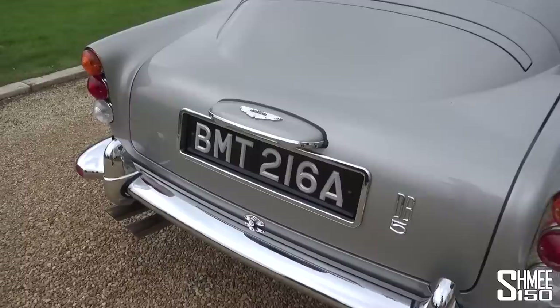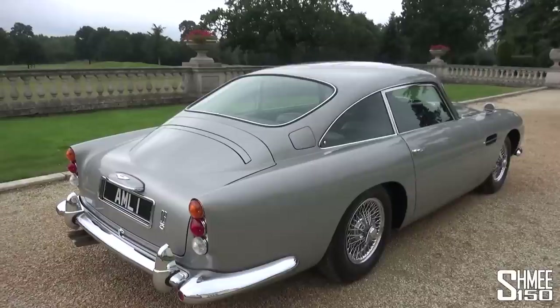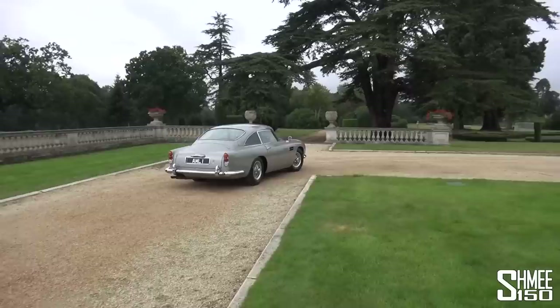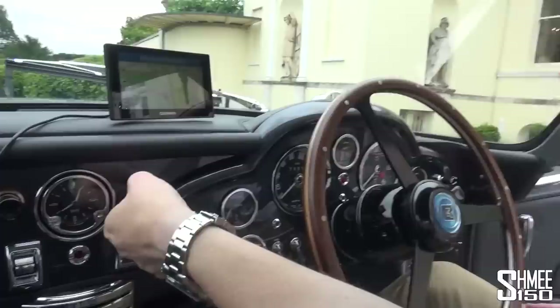One of the most important things is to have the number plate showing correctly for driving. And it literally rotates — as you can see — to AML1, which I'll be driving on today. That is really, really cool to watch. Outside of that, I guess it's just going to be like driving the original DB5.